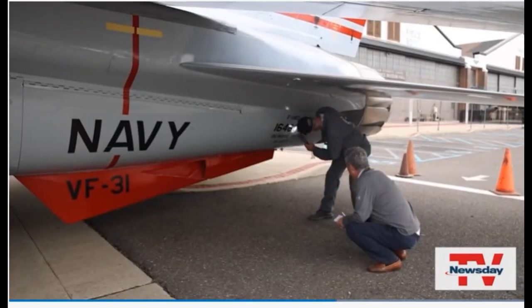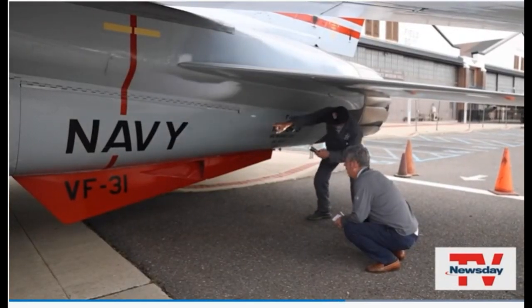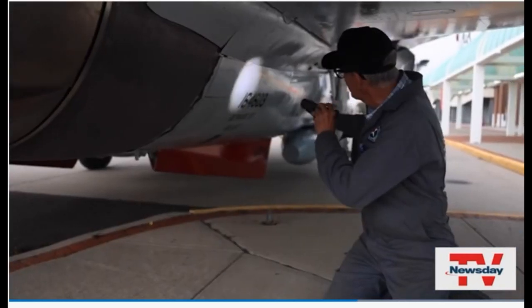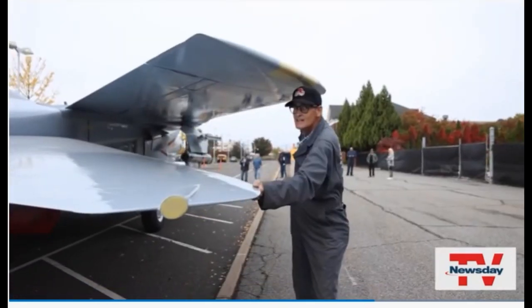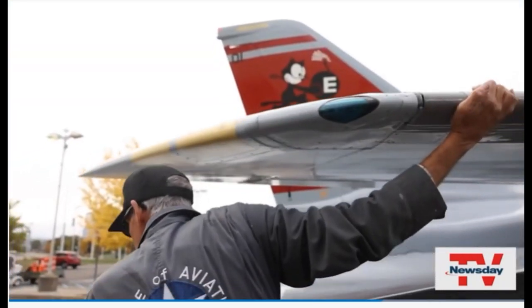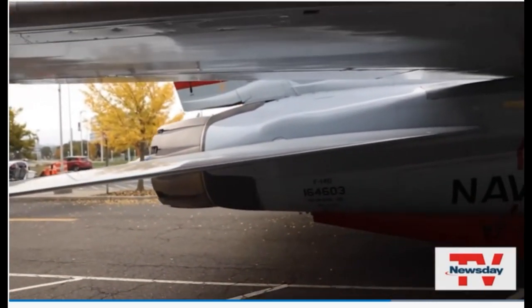A bird's nest was in here and forward there. Richard Kalin, who helped put together these F-14s on the shop floor at the Grumman plant starting in the 70s, volunteered to rid this jet fighter of the birds, nests, and everything else. How long did it take you to clean this thing? Three weeks.